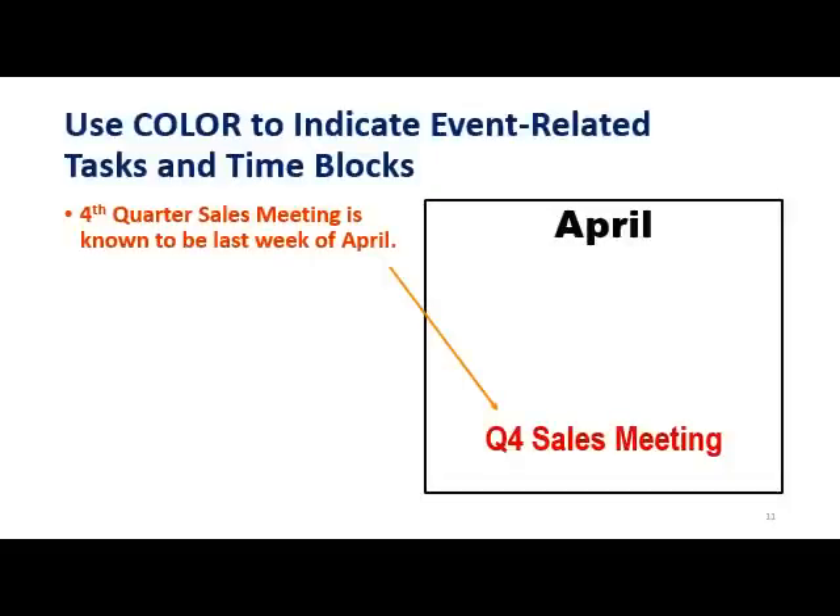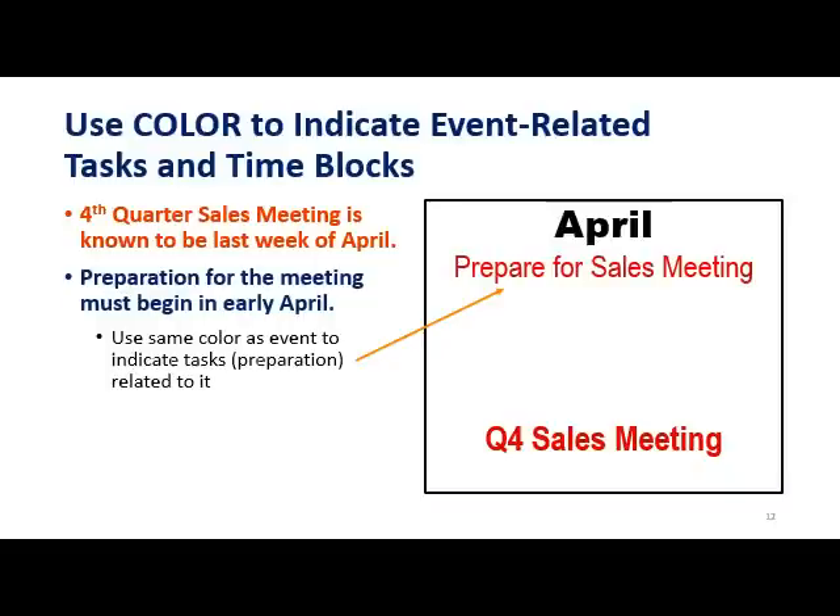Use color to differentiate different types of events so you can quickly see what's going on. Using color in a logical way helps the at-a-glance benefit of this calendar. In this example, all sales meetings are in red. The fourth quarter sales meeting will be sometime in the last part of April. Now go a step further — in addition to indicating major events, you can add activities related to those events that you'll be spending time on.